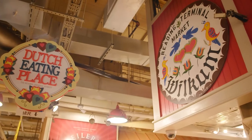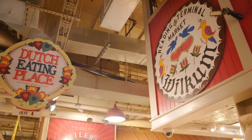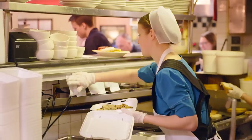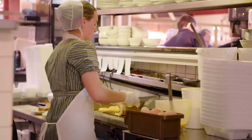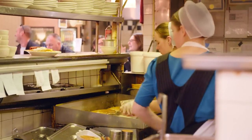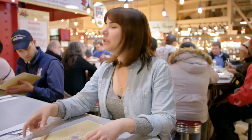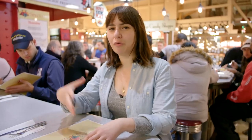I couldn't be more excited right now. I am at the Dutch Eating Place, which is pretty much the heart and soul of the Pennsylvania Dutch section of Reading Terminal Market. Dutch, in this case, really means Deutsch, which means German. So these are German-Americans who came here and went about making amazing breakfasts with all of the local ingredients — bacon, eggs, scrapple that they make right where they're living.